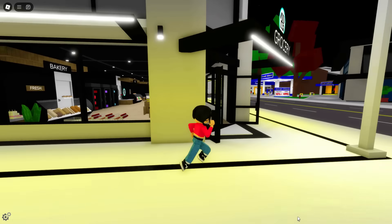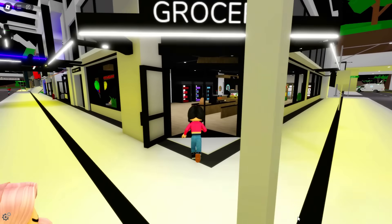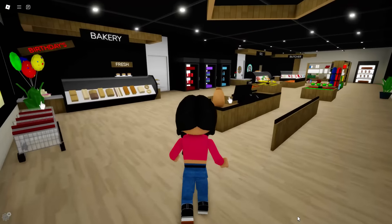Oh my gosh, I did not expect this. Do you guys see this? It says grocery, but this does not look like the regular grocery store anymore. This looks actually way better than the one that was back then. We can literally shop here now — this is a brand new grocery store in Brookhaven.